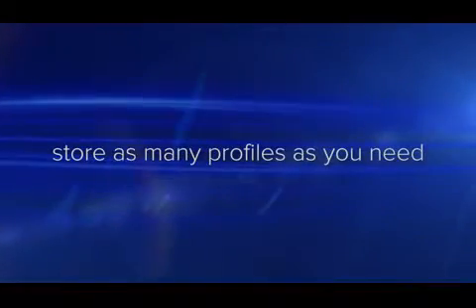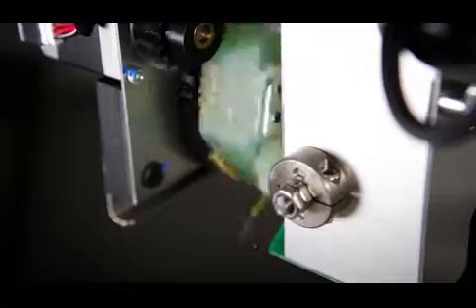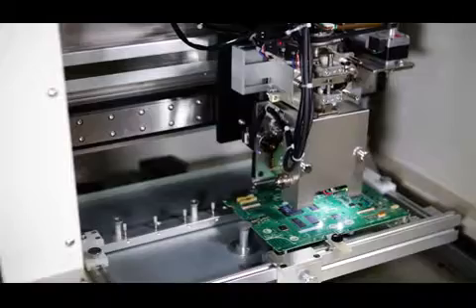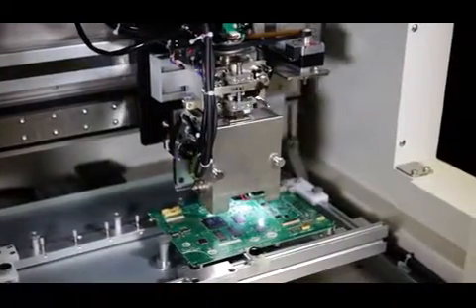Finally, the N equals one allows you to store as many program files as you need, making switching your production line from one product to another seamless and error-free. Whether you're changing your line four times or ten times in a day, all you need to do is load the right program profile for the new board and run the inspection for the first article off the line.